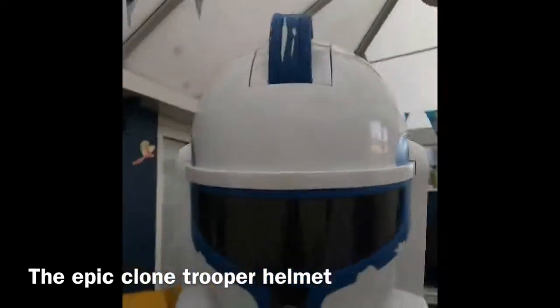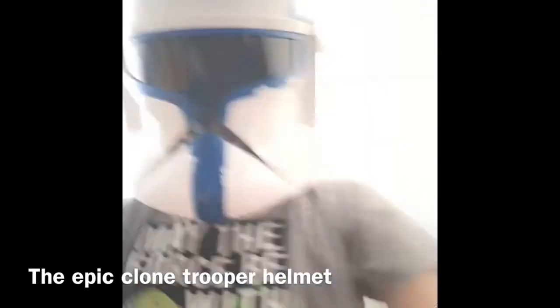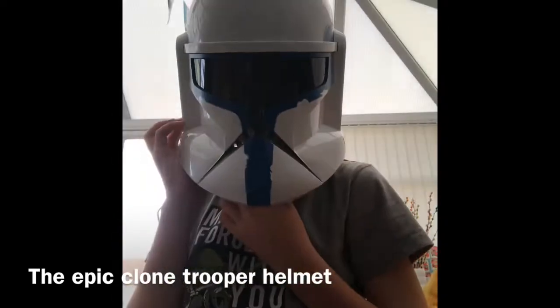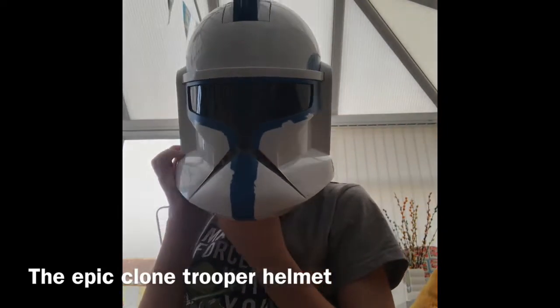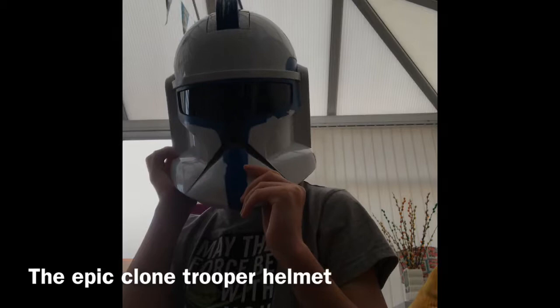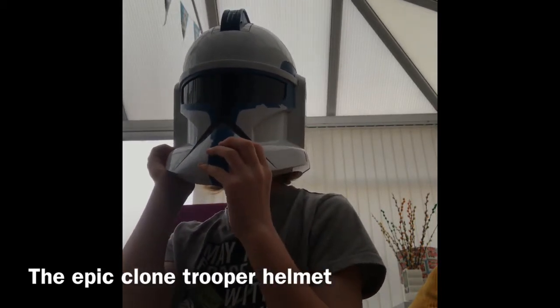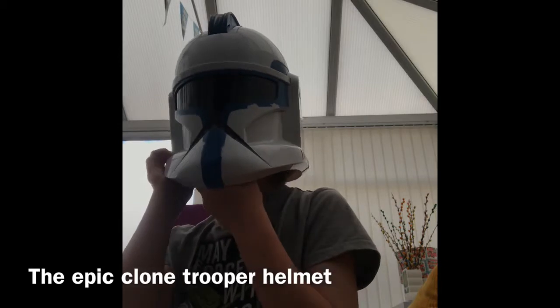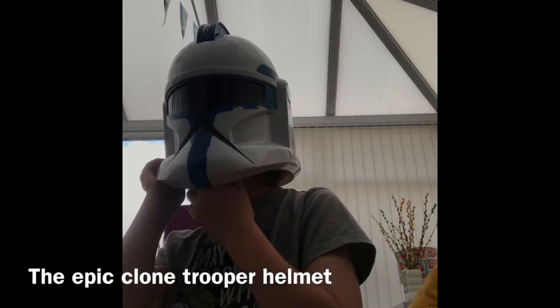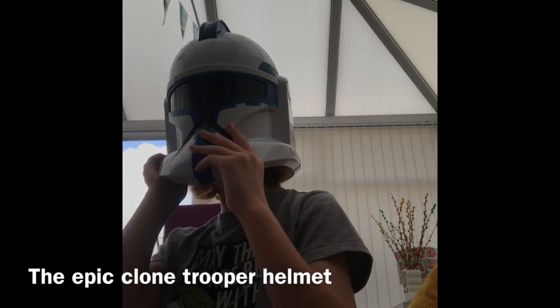And then also — gotta put the camera down for this, the microphone isn't too good — hello, do I sound different?